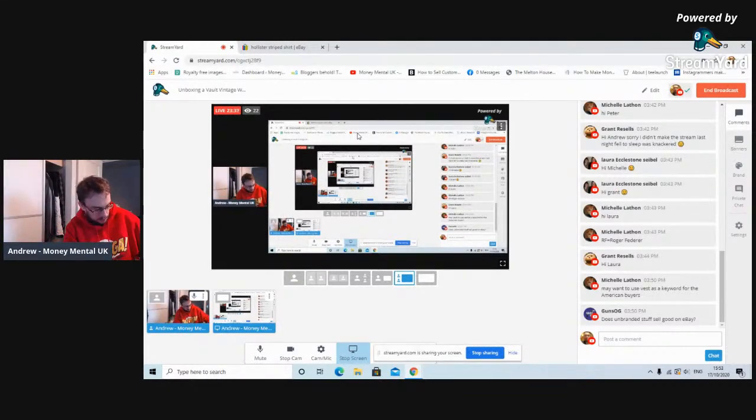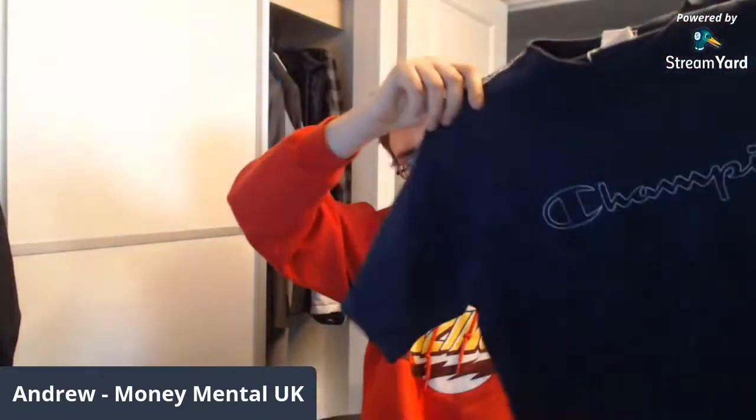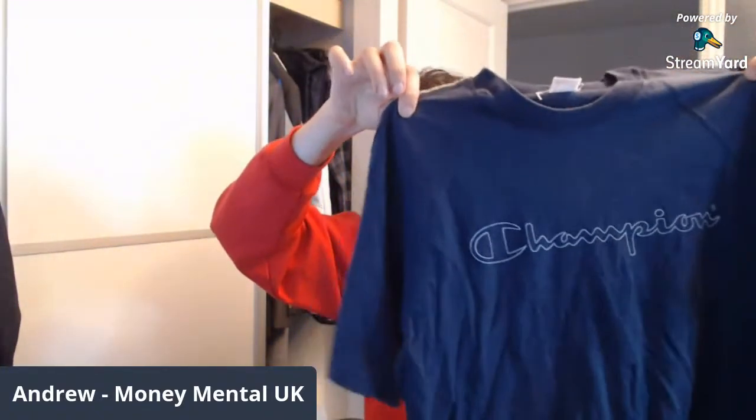I think we're moving towards the unbranded vintage — actually I've got a vintage Champion shirt here. Some nice detail on the sleeves. Not single stitch, unfortunately — it is double stitch. Size small. Probably better for Depop — put it on for 12 quid or so on Depop, on eBay nine or ten quid. It's not as sought after a brand on eBay as it is on Depop. Can't show your solds on Depop unfortunately because it doesn't work that way.